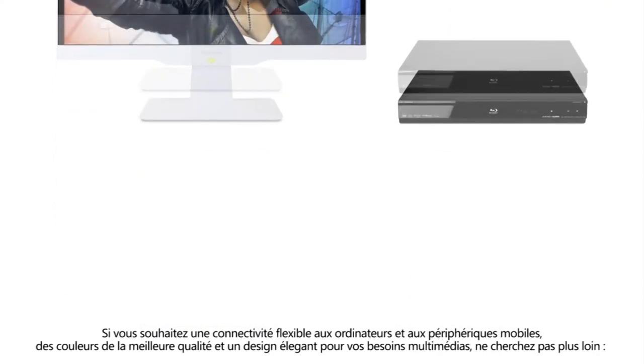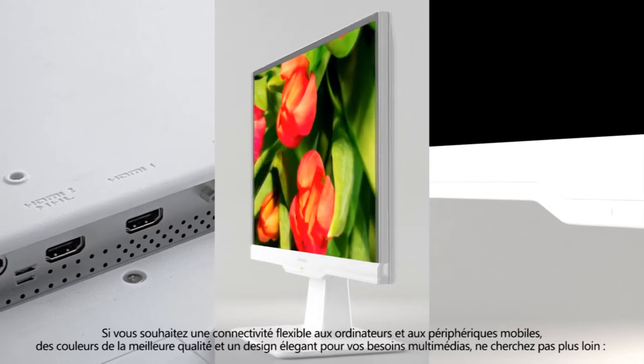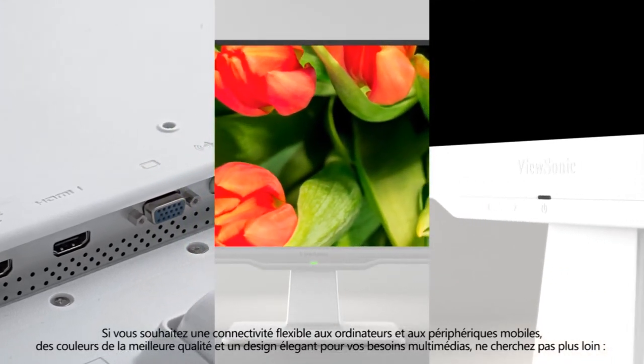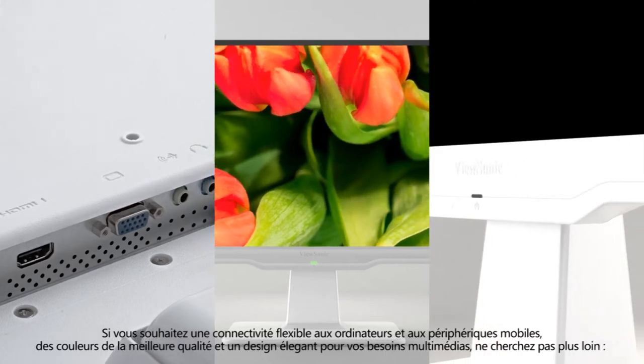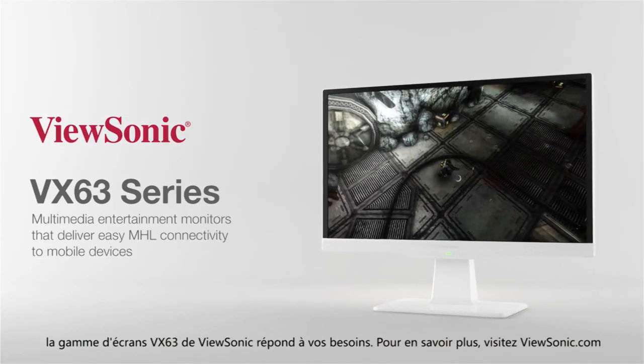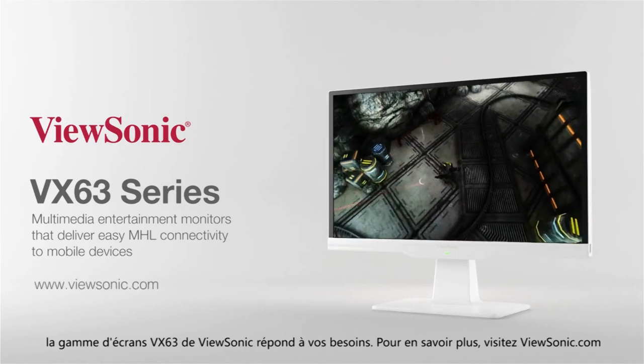So, when you demand flexible connectivity to PCs and mobile devices, premium color performance, and a sleek design for your multimedia needs, look no further than ViewSonic's VX63 family of displays. Learn more at ViewSonic.com.